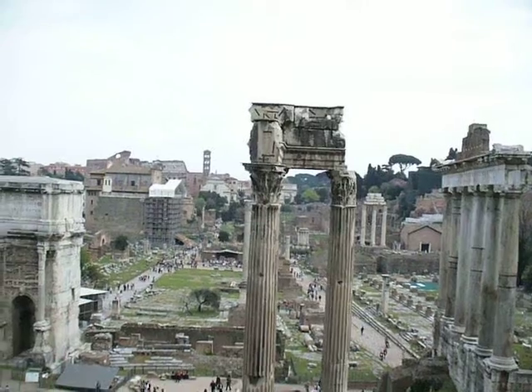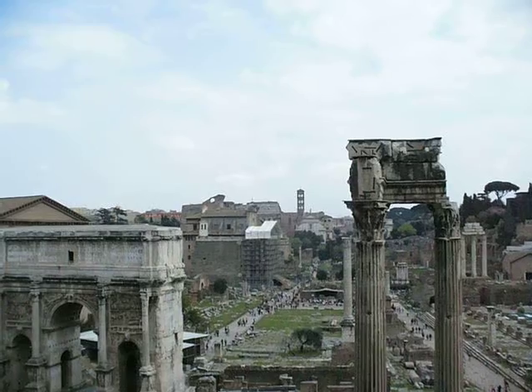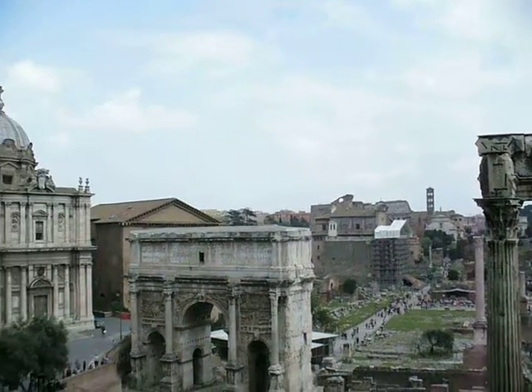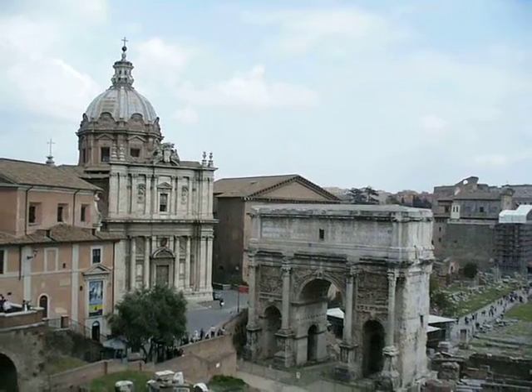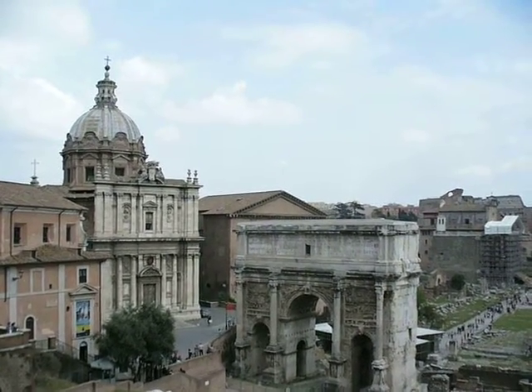We can see a tower on the left — that is the tower of the Franciscan church. Behind it, the Colosseum is visible. Behind this Arch of Victory, in the roofed building, is the reconstructed Roman Senate.